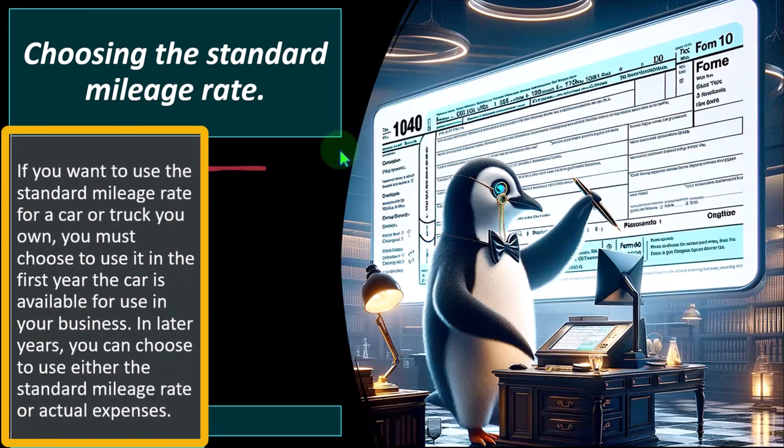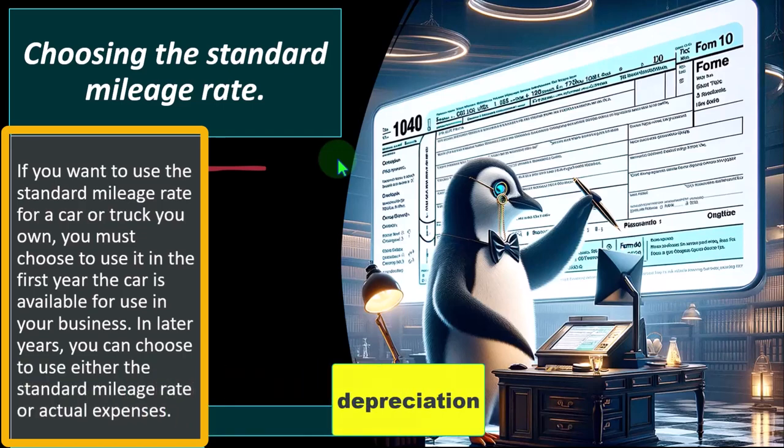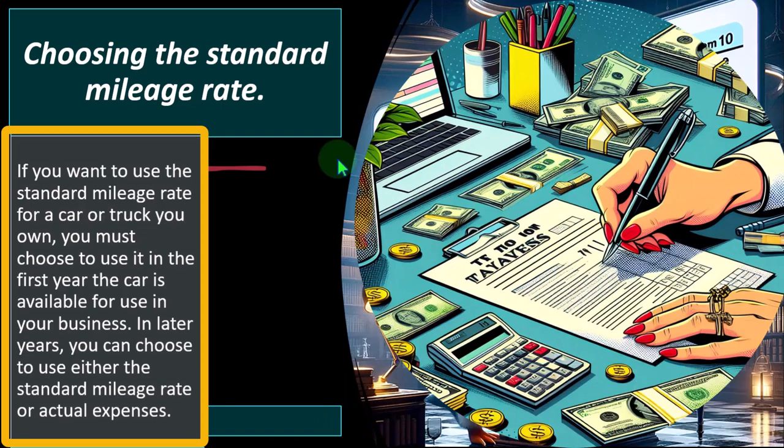Choosing the standard mileage rate: if you want to use it for a car or truck you own, you must choose to use it in the first year the car is available for use in your business. In later years, you can choose either the standard mileage rate or actual expenses. The rationale is that the IRS is skeptical of someone taking the actual rate in the first year — potentially using large upfront depreciation deductions like Section 179 or bonus depreciation — and then switching to the standard mileage rate, which also takes depreciation into account.